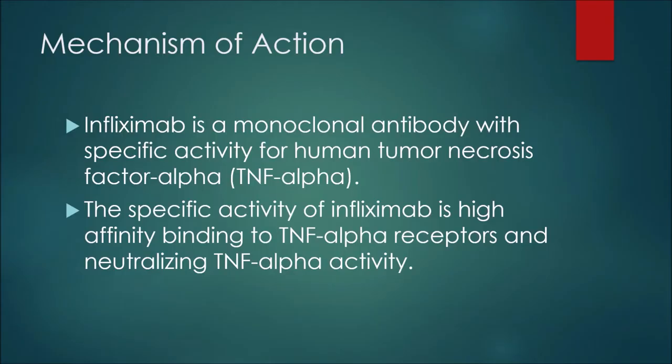In this presentation we'll discuss the mechanism of action, or how this medication works; indications, or reasons we would prescribe this medication to a patient; contraindications, or reasons we would not be able to prescribe infliximab; then touch on an example of dosing; and finish with side effects with percentages. I've put together some slides to go over this information — let's jump right into it.